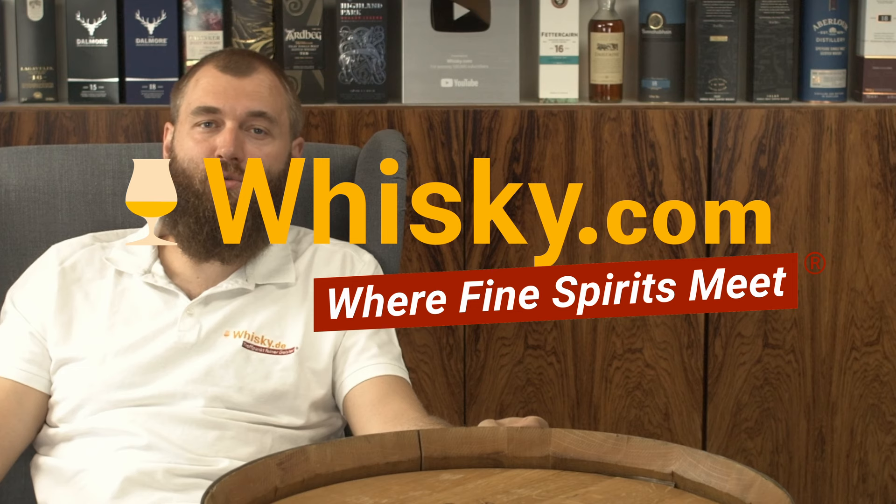Hello and welcome to the whisky.com news on the 5th of August 2024, and we have a number of very interesting news.